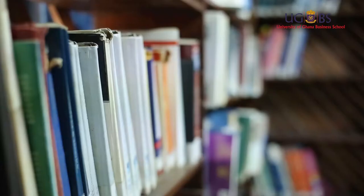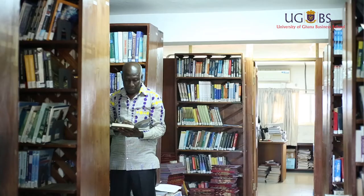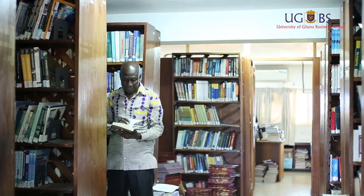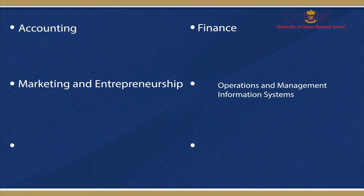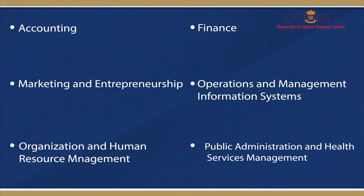The library's collection reflects the courses and programs of the school. These include accounting, finance, marketing and entrepreneurship, operations and management information systems, organization and human resource management, and public administration and health services management. These resources can be accessed in print as well as electronic formats.